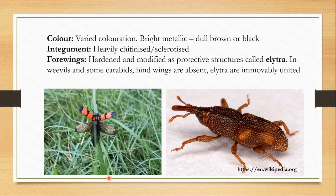So now let's begin learning about Order Coleoptera. The beetles come in many different colors. They can be very dull brown or black, or they can be bright colored like red, green, etc. They can even have metallic colors. Sometimes they can have spots, speckles, or stripes. Their integument is heavily chitinized or sclerotized, so they are very hard insects.